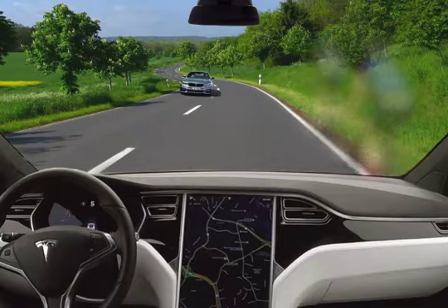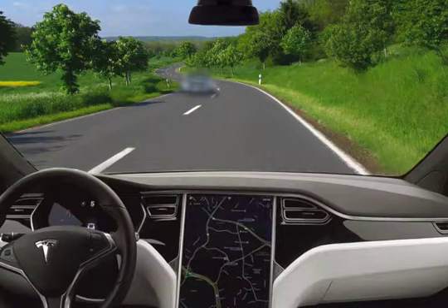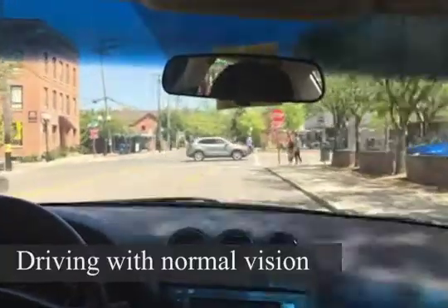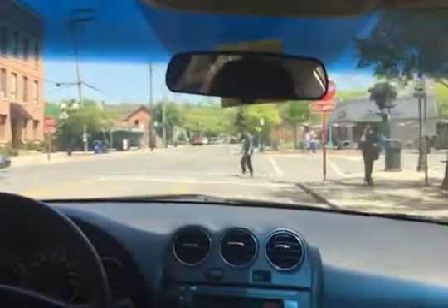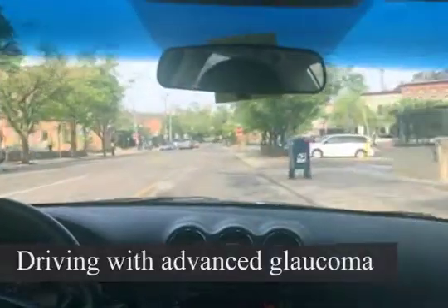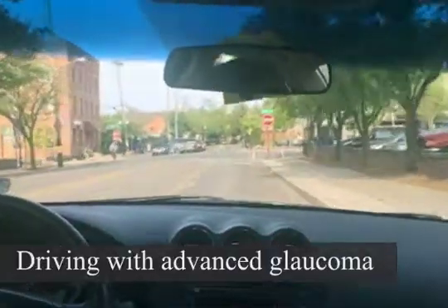Your central vision — the vision you use to drive and read — is only affected when the disease is extremely severe. Often, you are not even aware of the trouble the eye pressure has caused until the optic nerve is already badly damaged.